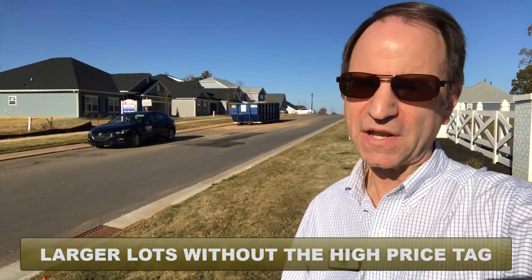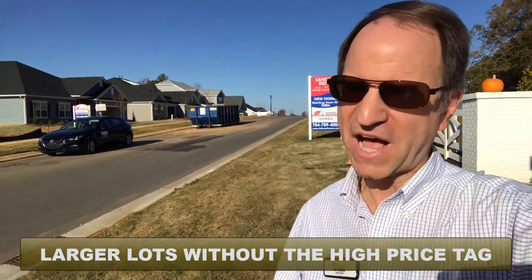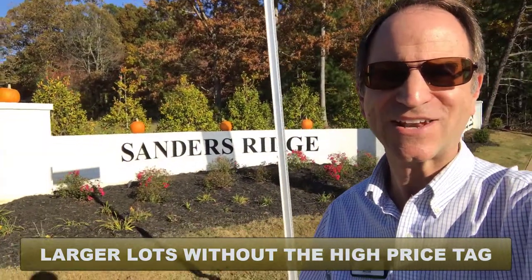New homes on larger lots with lots of space in between? I found them here in Troutman, North Carolina at Sanders Ridge.